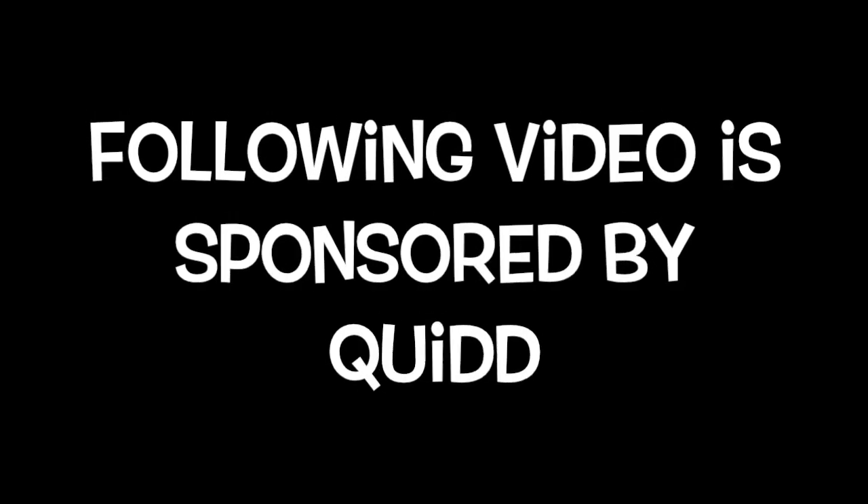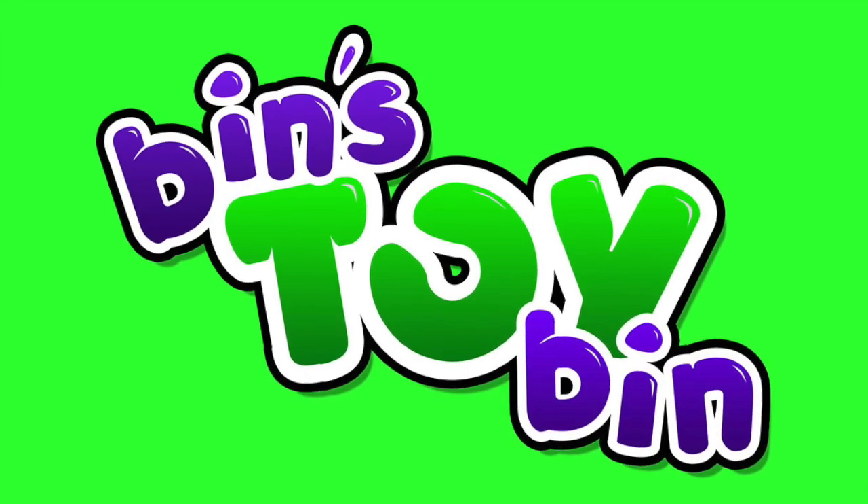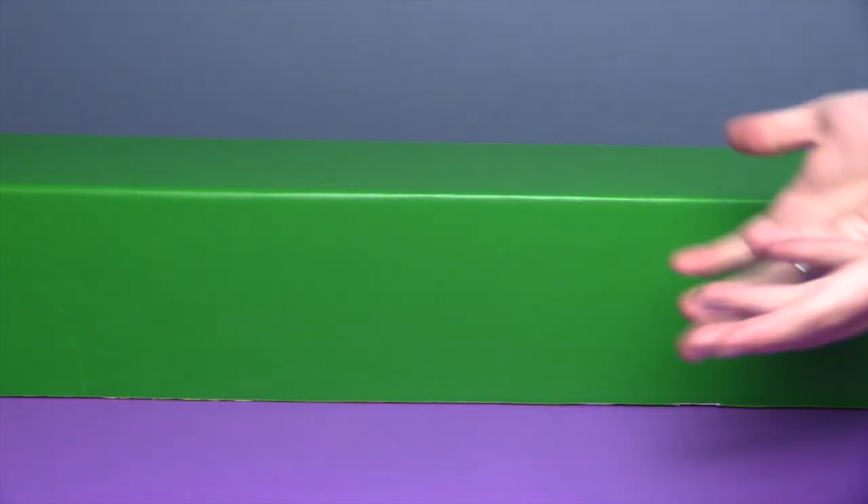The following video is sponsored by Quid. Hi everyone, it's Jon and Bin. Bin, where are the toys?